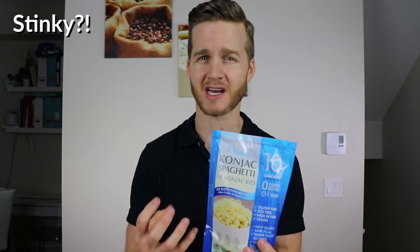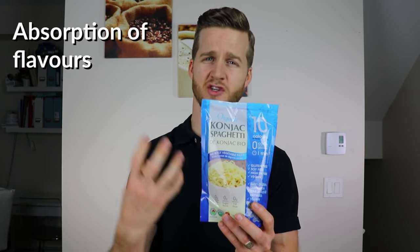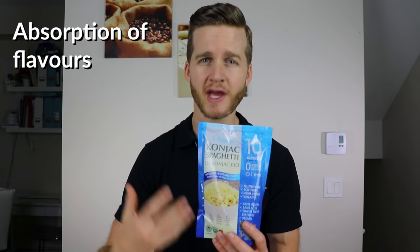Let's run through some of the cons. One: it kind of smells when it comes out of the packet — you really need to rinse it nicely under water and get your hands in there to try and get rid of that smell. Second con: it really doesn't absorb much flavor. So if you're cooking it in a Keto Pasta or Keto Spaghetti recipe, it doesn't take up too much of the flavor. You can get a little bit in there, but not a whole lot.